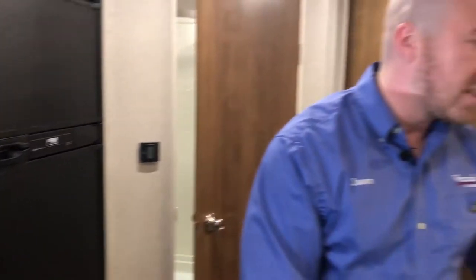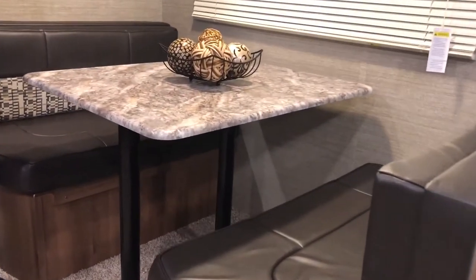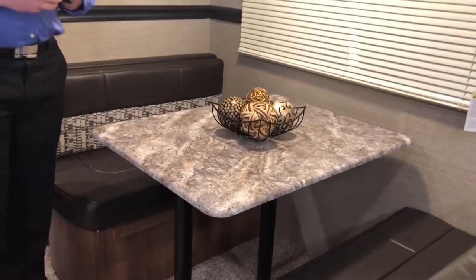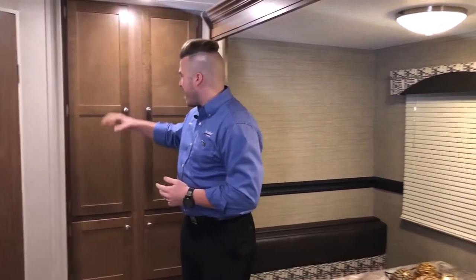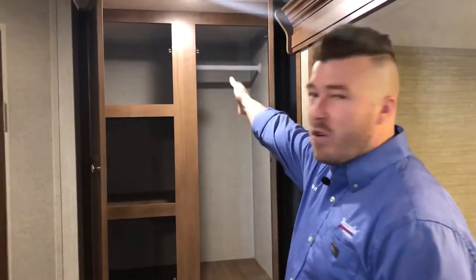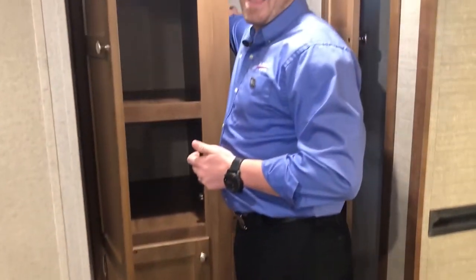Directly across from the kitchen is going to be your standard dinette. This is perfect for playing cards, eating dinner, entertaining a couple guests. It does fold down into a bed as well, so if you have the grandkids spending the night or a friend, you've got a spot to sleep. The back of this coach is where you are going to find all your extra pantry space. There is so much storage here for clothes, food, linens — tons of space back here, and these are deep. I can barely reach the back of this thing.